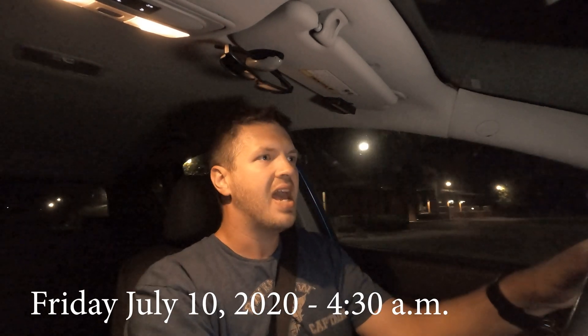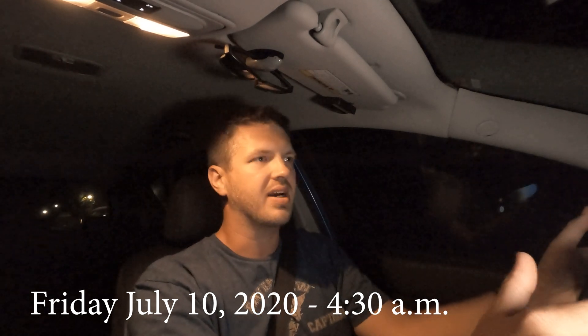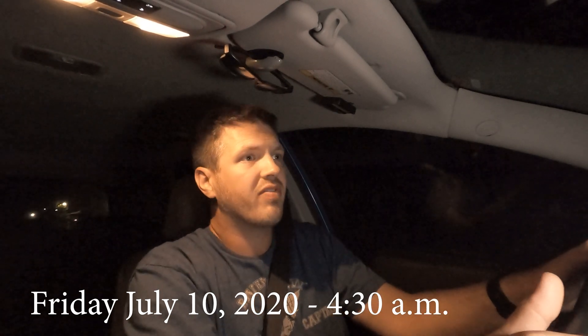Hey, welcome to another Flarecorp Media Whatever Wednesday. I'm Jason, and a Whatever Wednesday is where we focus on things other than content creation — more of content consumption.